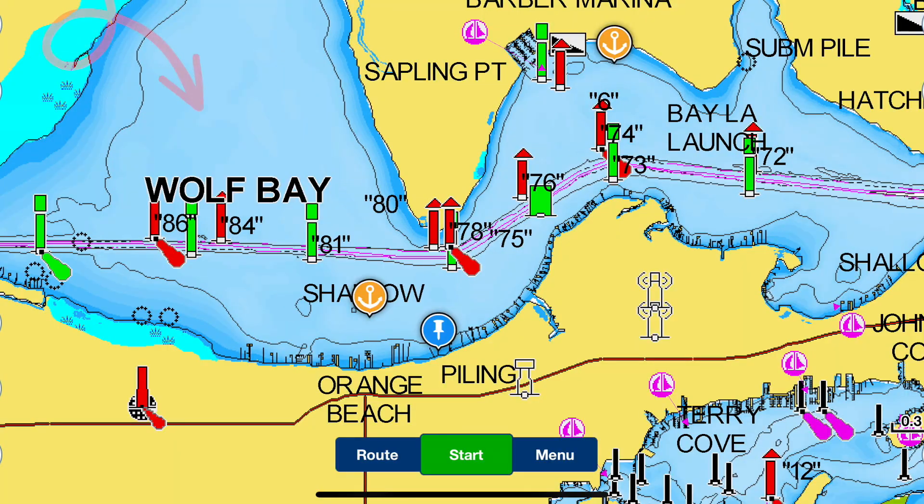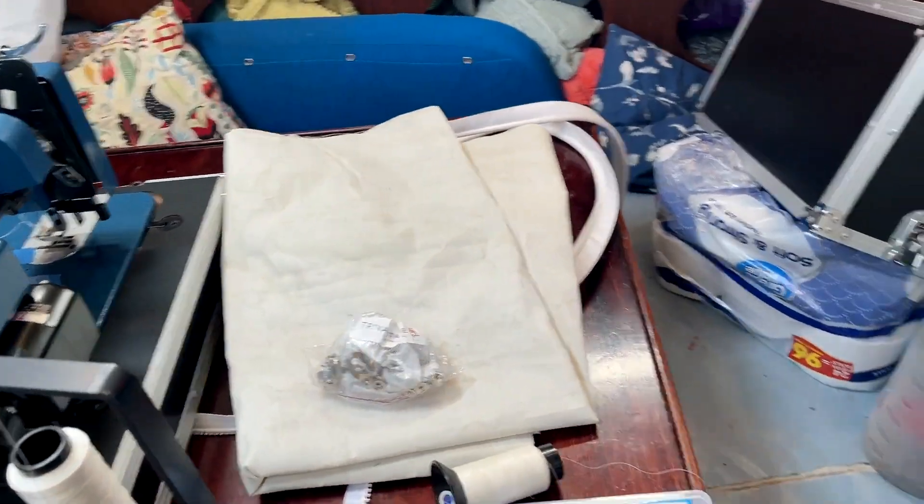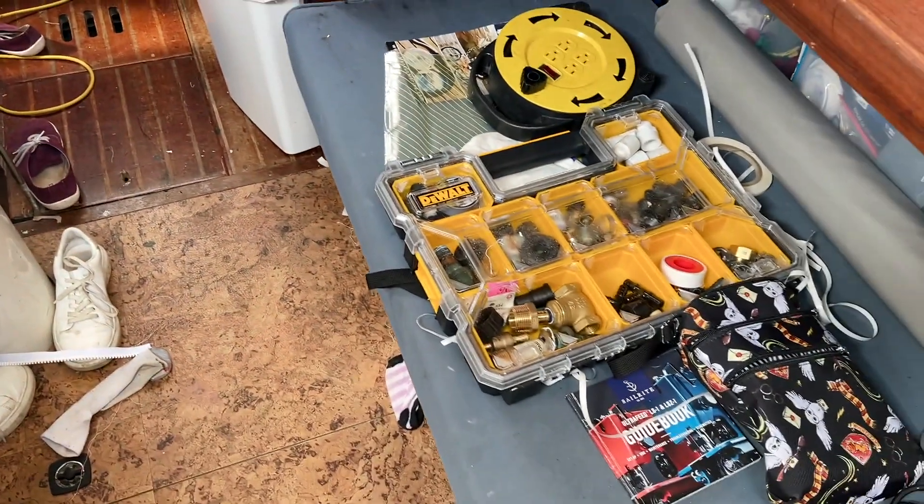We are in Orange Beach, Alabama, which is just around the corner from Pensacola, Florida. We pulled in here last night and had a fantastic anchorage here in Wolf Bay — no movement hardly at all, which was nice for a good night's sleep. We've got a couple of storms coming in by the weekend, and then we're looking at a weather window for going for our first overnighter. So we are doing all the things we still haven't done to be able to go offshore overnight and feel safe. It seems like when we stop, we get into project mode.